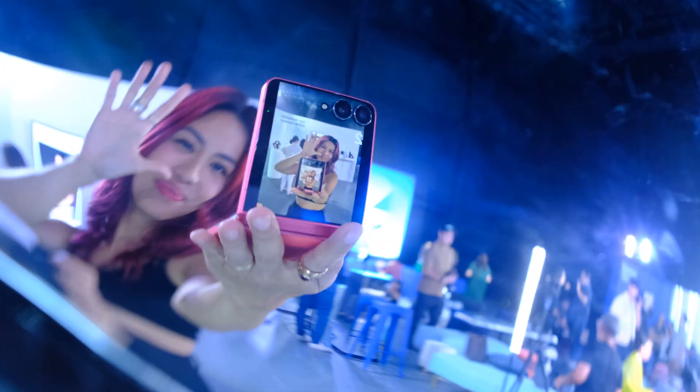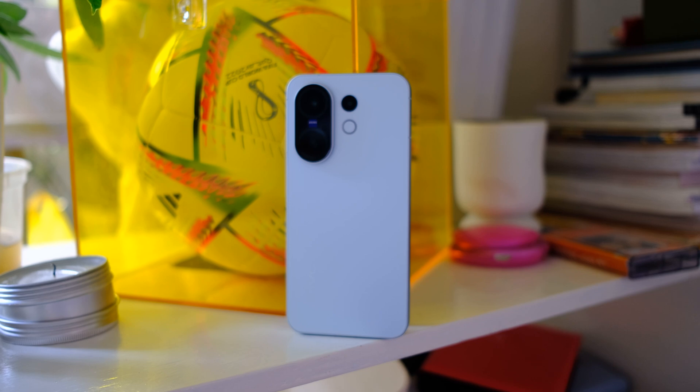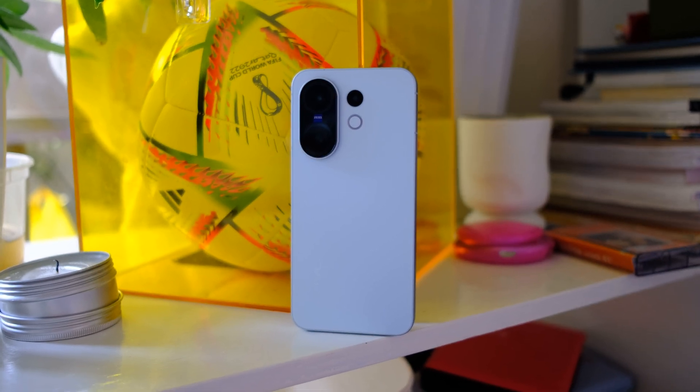The new Samsung Z Fold 7 and Z Flip 7 just launched, same with the Nothing Phone 3 and even the Vivo X200 FE launched just this month. But it doesn't end there — there are even more phone releases to come in the coming months. And as a tech creator, I know that this is one of the busiest times of the year when it comes to brands launching their phones.